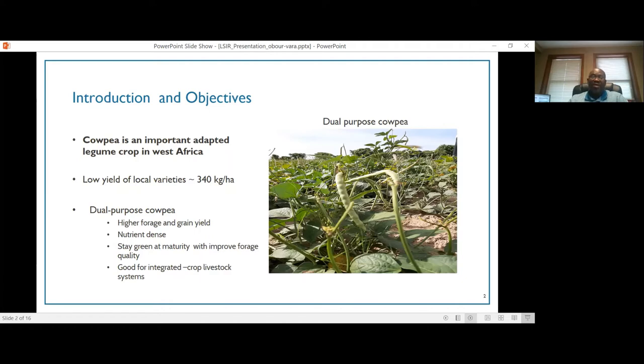One of the research efforts looking at improvement in cowpea production is the development of dual purpose cowpea varieties. The picture on my right is an example of a dual purpose cowpea variety. These varieties have stay-green property at maturity — all the above ground biomass remains green, which increases the amount of forage available for livestock. Because the forage is green with leafy materials, forage quality is significantly improved, which is very important for integrated crop-livestock systems in the savannah regions of West Africa.